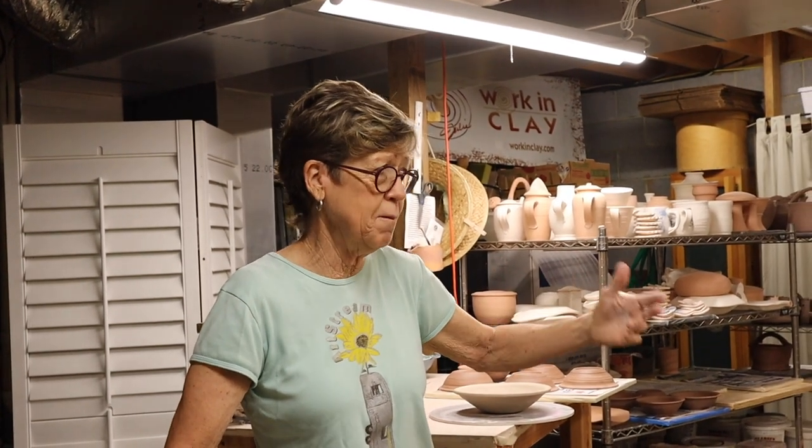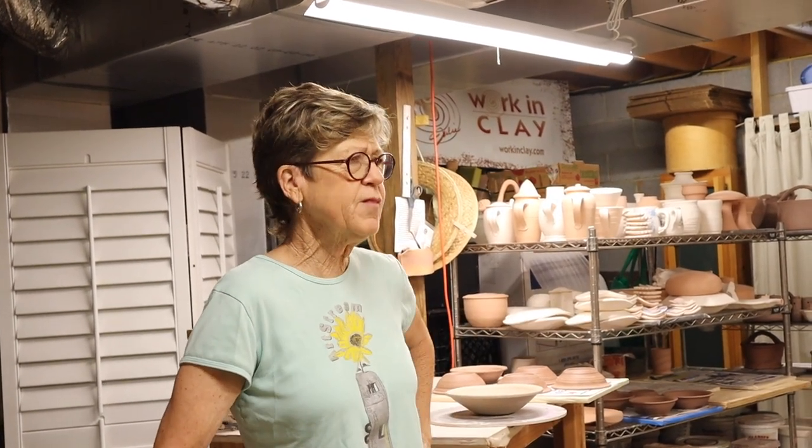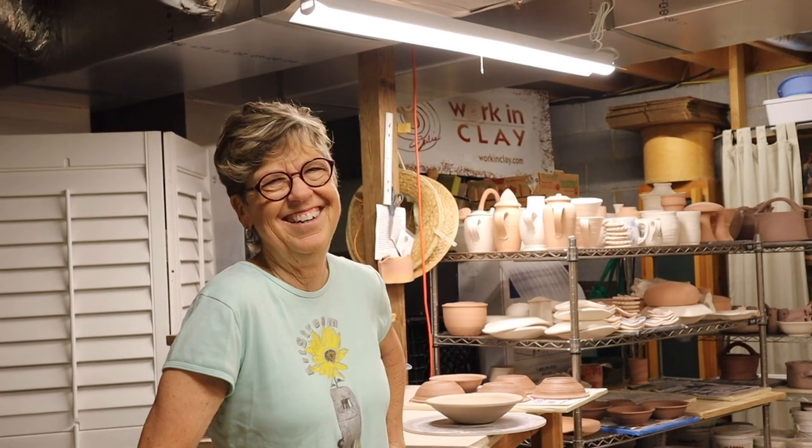When somebody says I want one just like that — well, it's not going to be just like that. It'll be close. The handles may be a little different, but similar. But to see the textures and the color blends that come out of the kiln — I'm just like a child jumping up and down. It's like Christmas morning.